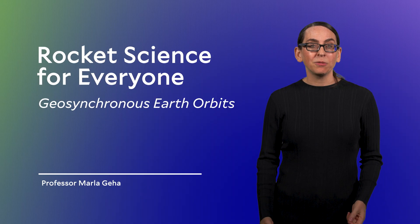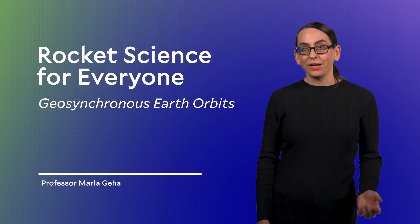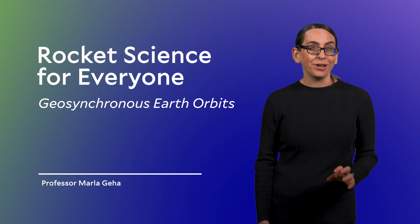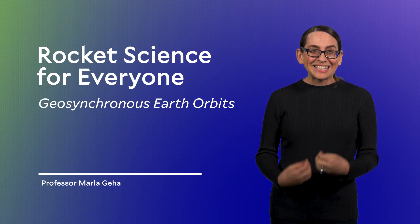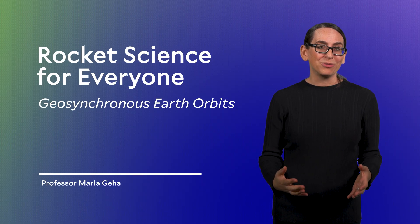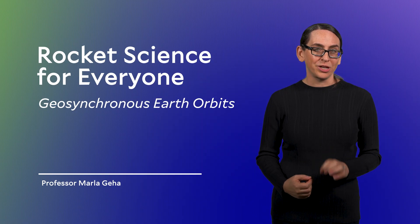Welcome back. Last segment we discussed medium Earth orbits and GPS satellites. So the next time you use your phone to figure out where you're going, I hope you think about the satellites in medium Earth orbit helping you get there. In this segment we will continue moving outward from Earth and explore our last major orbital region: geosynchronous orbits.